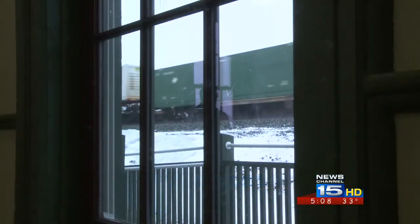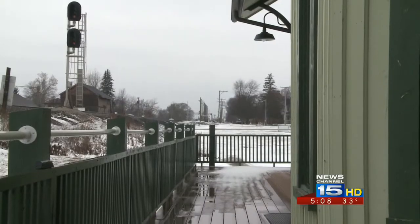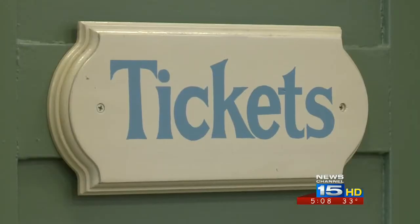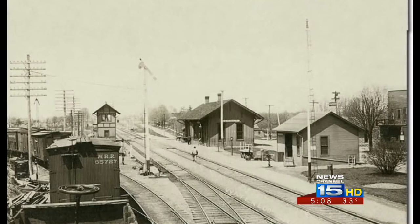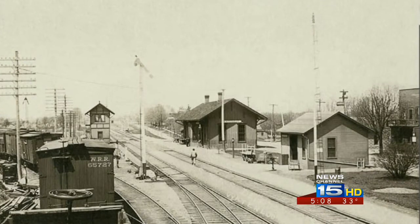Now we're going to move it right back, very close to where it was in its original heyday. About 25,000 people take the train in Waterloo every year, and 2,200 live in Waterloo. We've always believed that if we can get this train station to function like it originally was back in the late 1800s, it's going to increase Amtrak's ridership and bring better customer service.